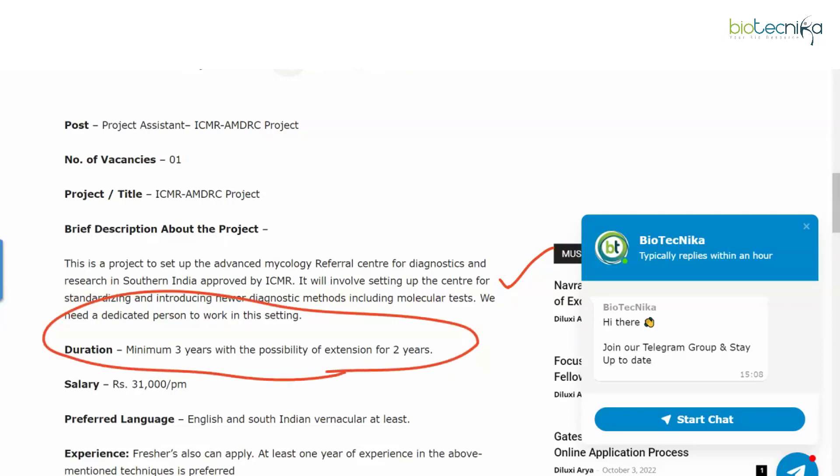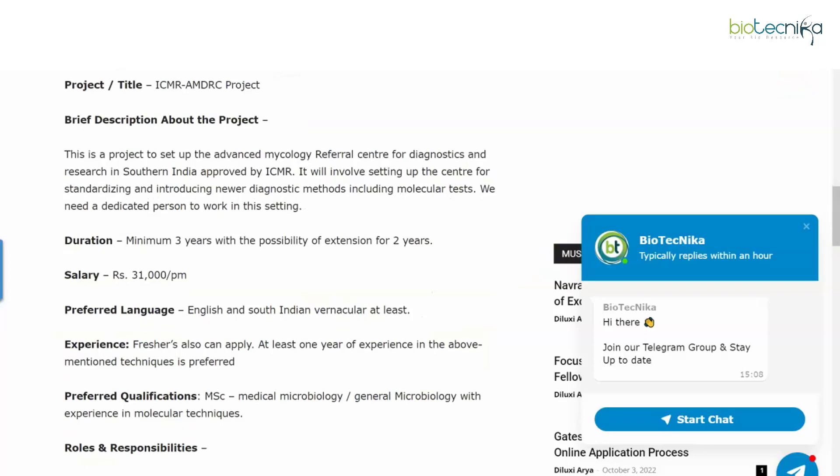The salary you'll be getting is ₹31,000 per month. The preferred language is English and South Indian vernacular. Freshers can apply, though at least one year of experience in the mentioned techniques is preferred. The preferred qualification is MSc Medical Microbiology or General Microbiology with experience in molecular techniques. Freshers can apply, but one year of experience gives you an edge.